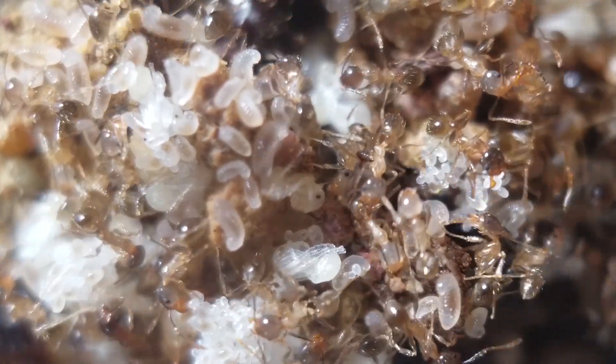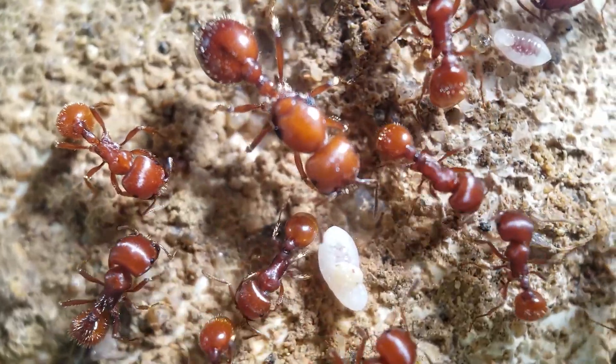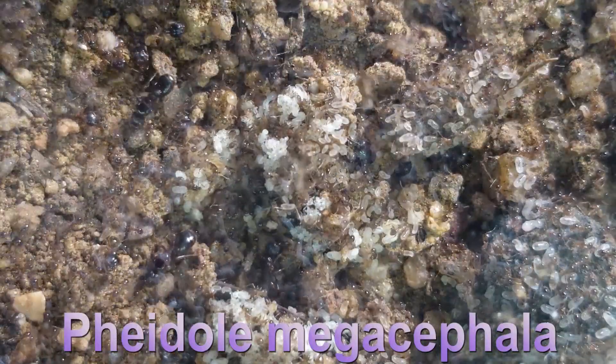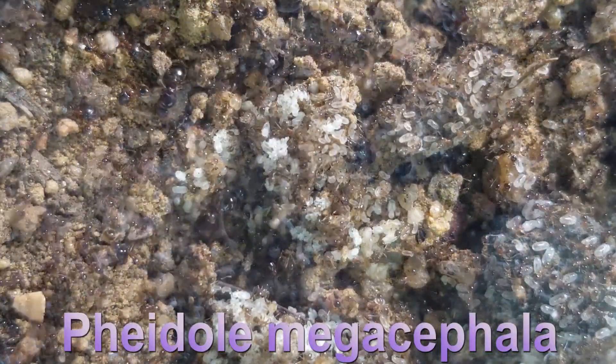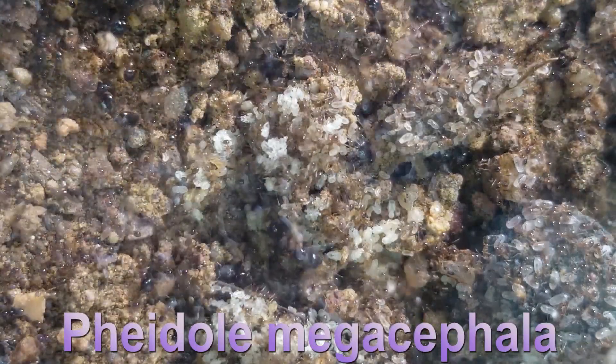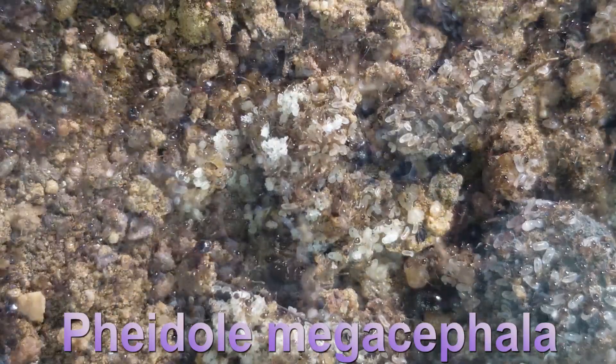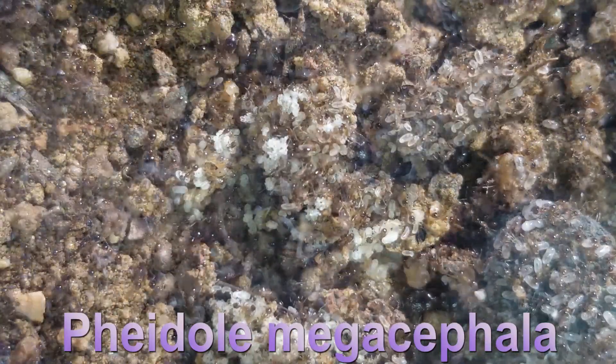In today's video, this is my new Feidoli megacephalic colony — yet another invasive species here in Macau. I managed to catch 11 queens and a lot of workers and broods. As you can see, I'm having lots of fun keeping them, at least for now.